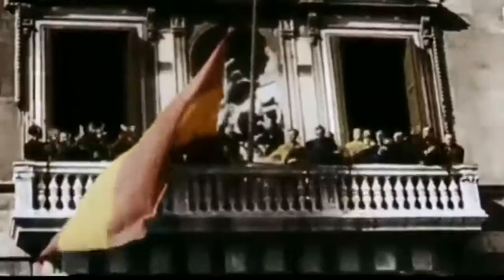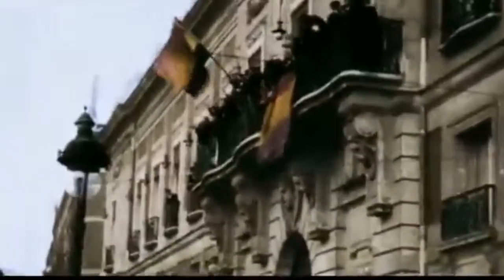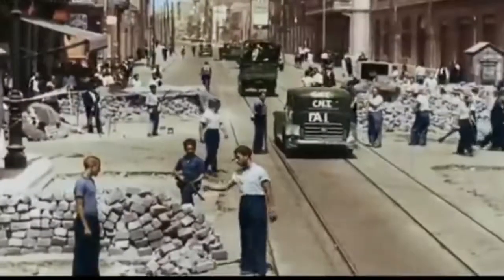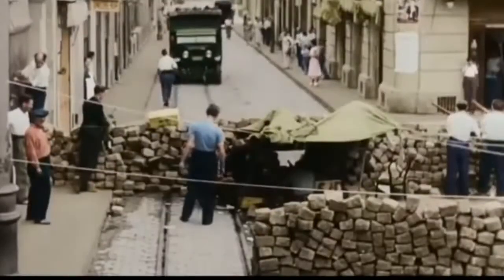Oftentimes, the Spanish Civil War is looked at as a war that was used to test the tactics and strategies used in World War II. However, surprisingly, several countries not only did not fully look into the Spanish Civil War to learn, but decided not to look into it at all. Today we are going to discuss more of the tactical lessons on the ground, and particularly with urban combat.